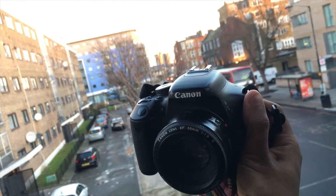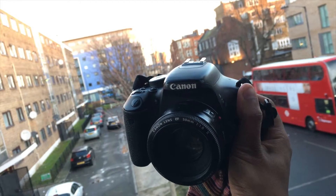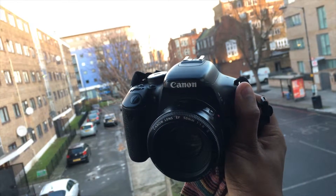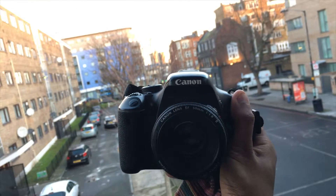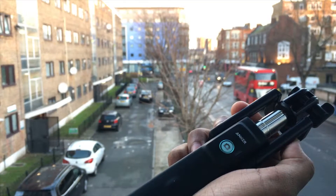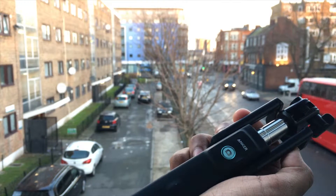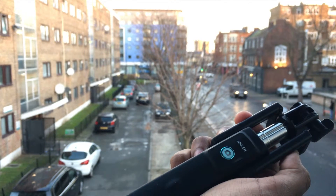You obviously would want to get some decent pictures while traveling to London, and carrying a point-and-shoot camera, DSLR, or an iPhone is a really good option. If you are someone into photography, carrying a good selfie stick with you is also a really good idea.